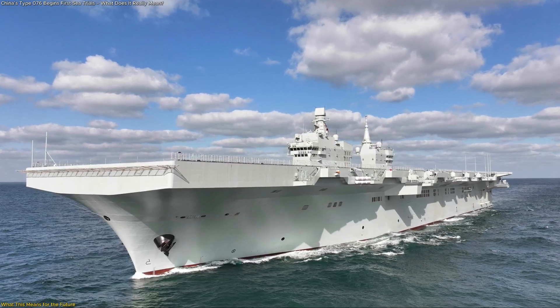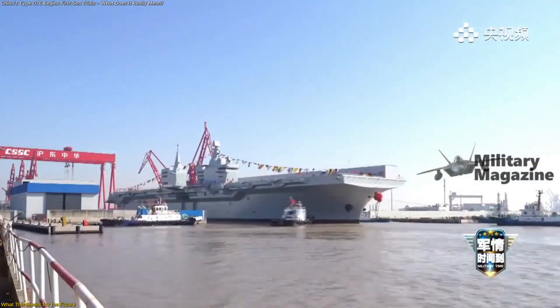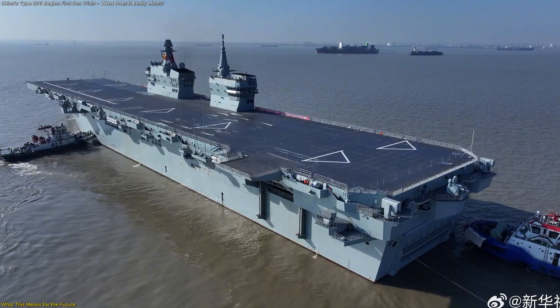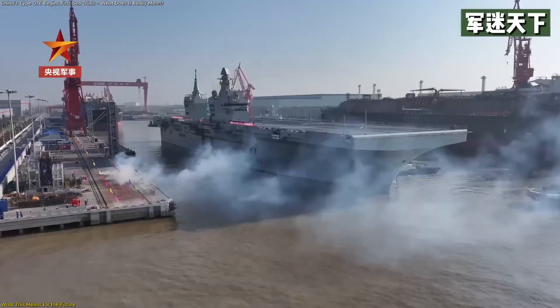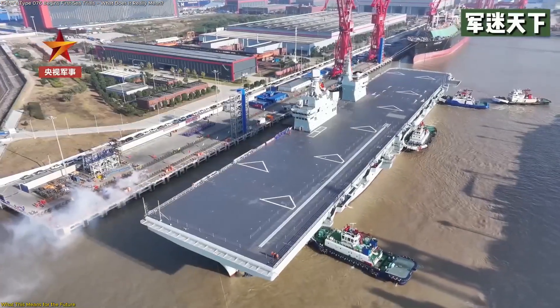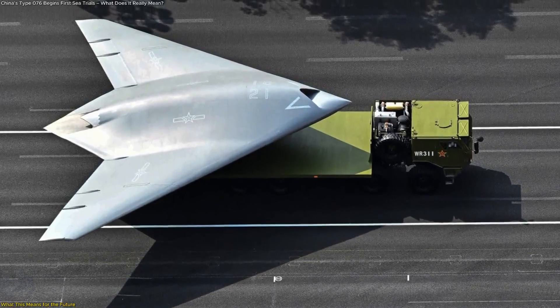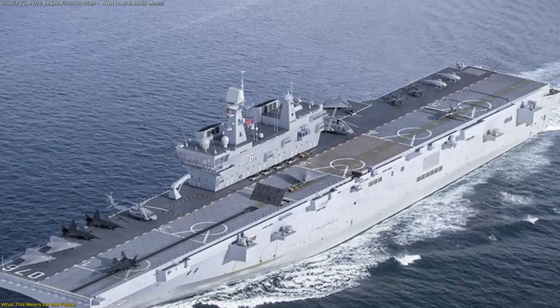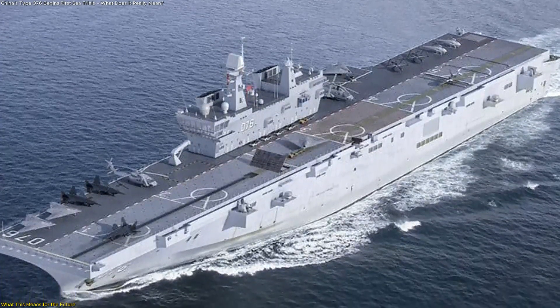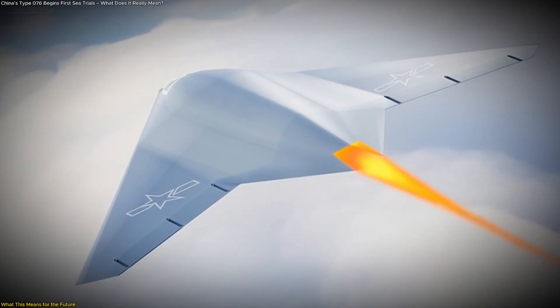The introduction of the Type 076 has broad implications for the future of ocean technology and marine operations. Even though the ship remains in its testing phase, the fact that it has reached sea trials demonstrates that China is successfully integrating advanced systems into new hull types. One key implication is that unmanned aviation is now becoming central to the design of future ships. The Type 076 demonstrates a shift toward building ships specifically around the needs of unmanned technology, including deck layout, launch systems, recovery systems, and electrical integration. As unmanned aircraft become more capable, their importance at sea will only increase.